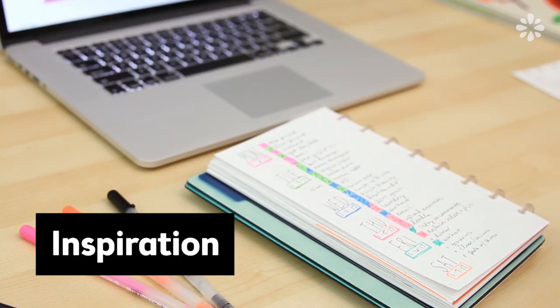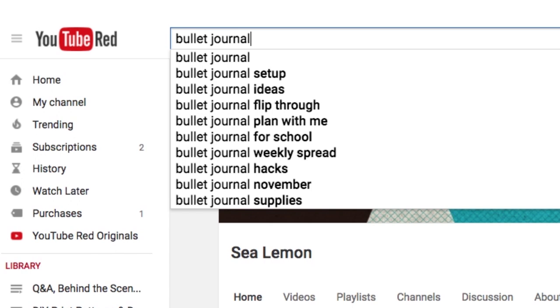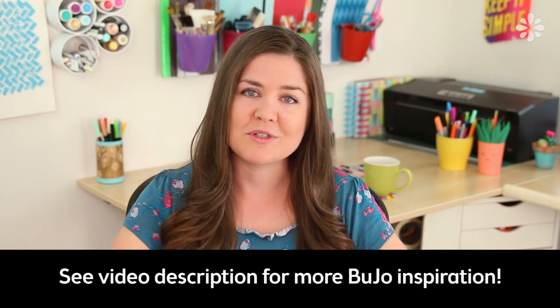If you're interested in more inspiration for additional trackers or page layout ideas, there is a huge bullet journal community online, especially on Instagram. I like to search hashtag 'bullet journal' or hashtag 'BuJo' and there are just so many posts of inspiration. There are also some YouTube videos on it and I've made a few so far, so I might start a bullet journal playlist which you can always find on my channel. I also have a Pinterest board — I'll include the link, and I'll put a list of my favorite Instagram accounts and inspiration sources in the video description below.